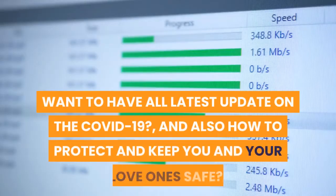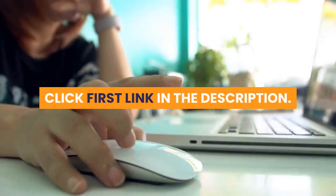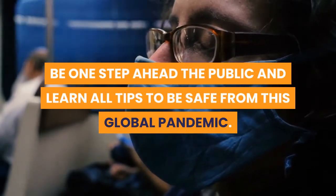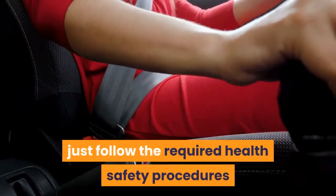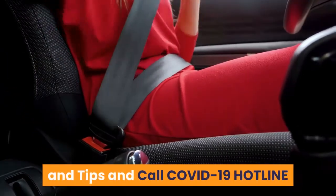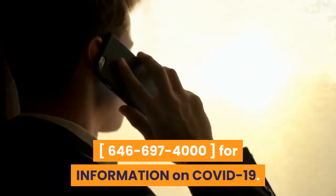For the latest updates on COVID-19 and how to protect you and your loved ones, click the first link in the description. Be one step ahead and learn all tips to stay safe from this global pandemic. Stay safe and remember there is no need to be afraid — just follow the required health safety procedures and call the COVID-19 hotline at 646-697-4000 for information.